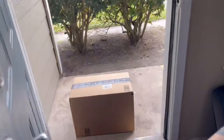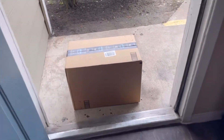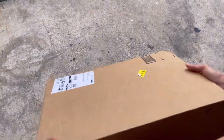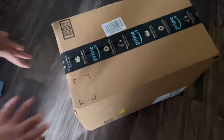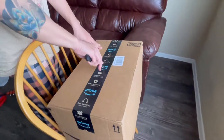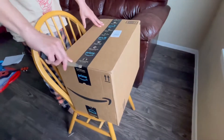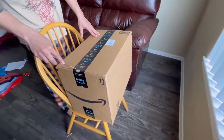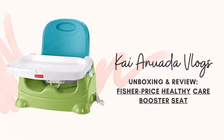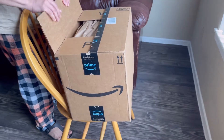Hi guys, this is Kai and this is our first ever Amazon order. Unlike in Shopee and Lazada, deliveries here are usually dropped at the front door. Our order is a toddler booster seat by Fisher-Price.